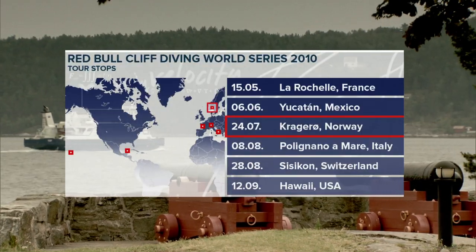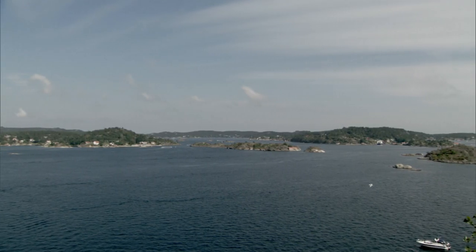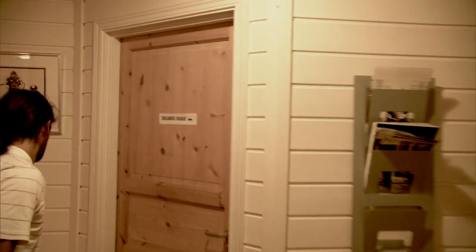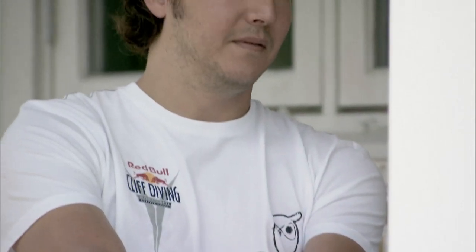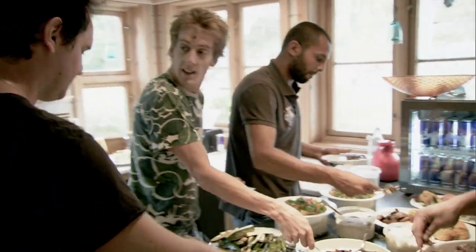Welcome to Norway, the third tour stop and the midway point of the Red Bull Cliff Diving World Series 2010. We're in the land of the Vikings — there are about 500 small islands around here and it's a fantastic location. On one of these exclusive islands the divers are all staying together in one house. Normally they stay in a hotel in separate rooms, but here they're having barbecues together, relaxing and socializing — it really shows how close these guys are.